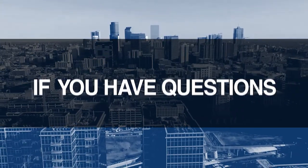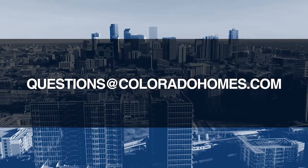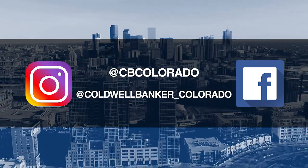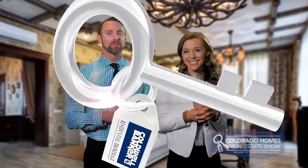Good morning, it's April 5th. Today we're coming to you from another beautiful Colorado home. Don't forget to set your DVR or tune in every Sunday morning at 10 a.m. for the latest in real estate news, tips, and great Colorado properties for sale. If you have questions or need more information when it's time to buy, sell, or relocate, send us an email to questions@coloradohomes.com or follow us on Facebook and Instagram at CB Colorado and at Coldwell Banker underscore Colorado. Now let's get to the show and check out some amazing Colorado properties for sale.